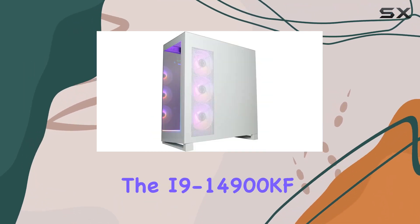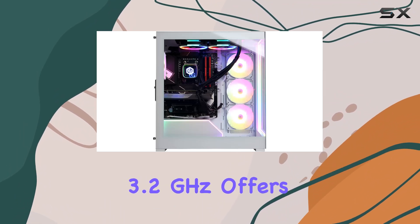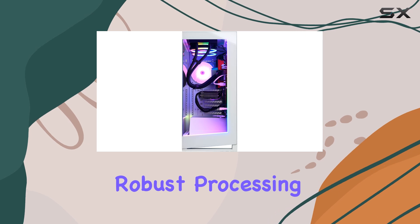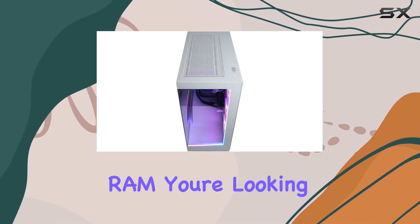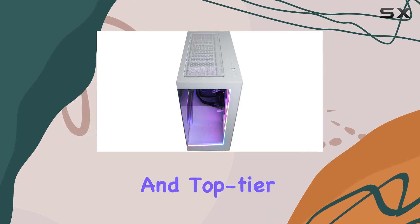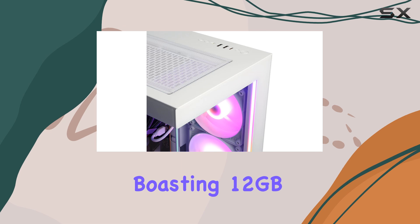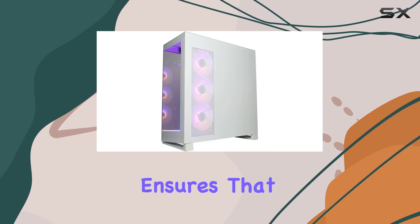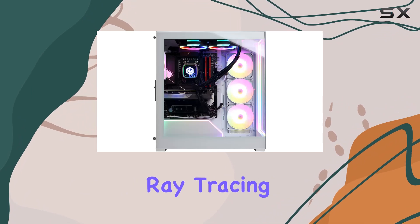The i9-14900KF, with its 24 cores and a base speed of 3.2 GHz, offers robust processing power. Paired with 32 gigabytes of DDR5 RAM, you're looking at seamless multitasking and top-tier gaming performance. The GeForce RTX 4070 Super, boasting 12 gigabytes of video memory, ensures that high-fidelity games run butter smooth while supporting ray tracing.